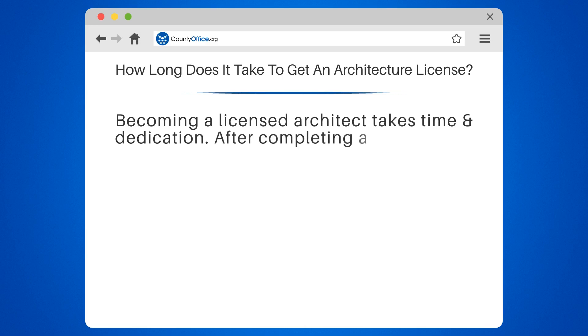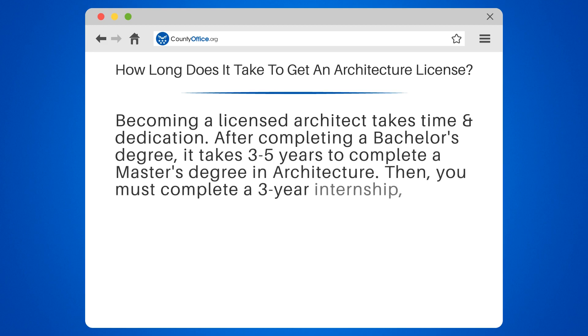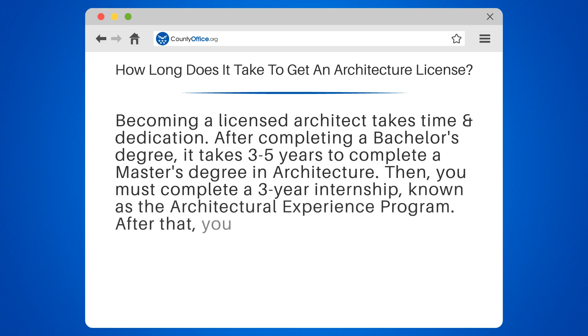Becoming a licensed architect takes time and dedication. After completing a bachelor's degree, it takes three to five years to complete a master's degree in architecture. Then, you must complete a three-year internship, known as the Architectural Experience Program.